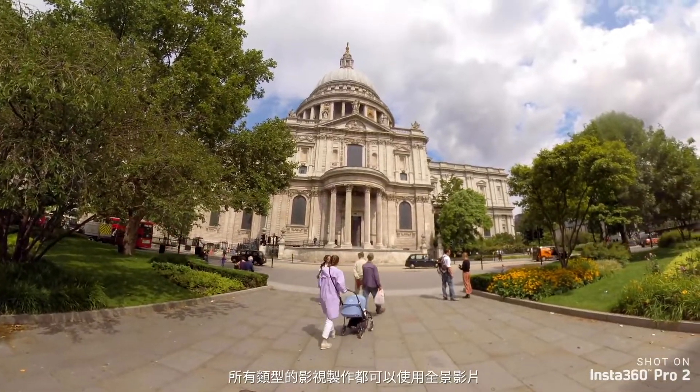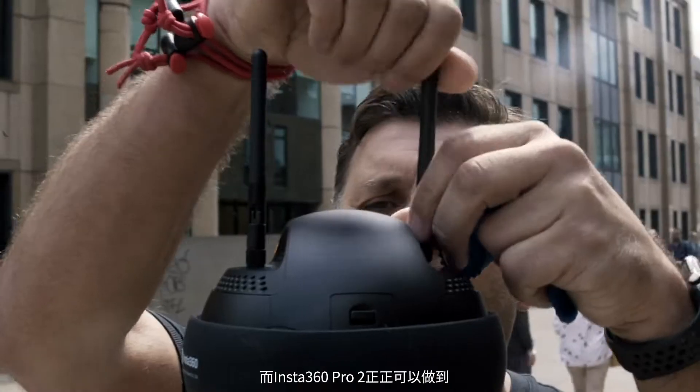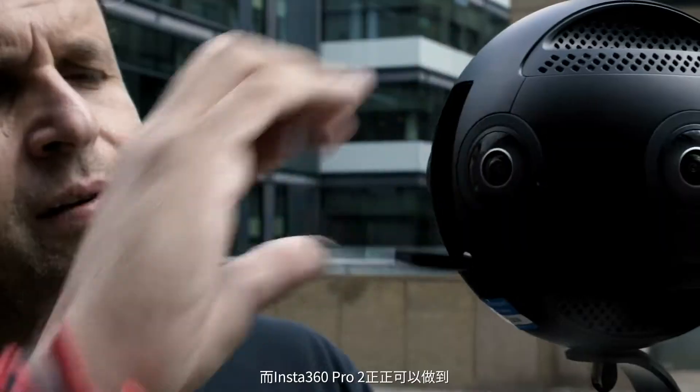360 video can be used for all sorts of different types of filmmaking, not just the sort of stuff that I do, but you always will need really high quality to really capture things in the most realistic and natural way possible. And that's what the Insta360 Pro 2 does.